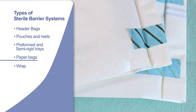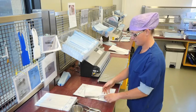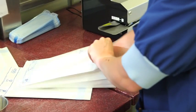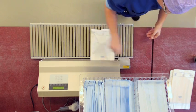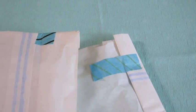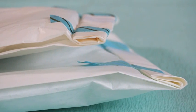Paper bags are used by some hospitals for similar applications to pouches. They can be used either on their own for procedure packs, or as part of the contents of a wrapped tray or basket for holding instruments used during an operating procedure. Bags can either be heat sealed, or sometimes the top of the bag is folded over three times to create a barrier to microbes and then sealed with sterilization tape.